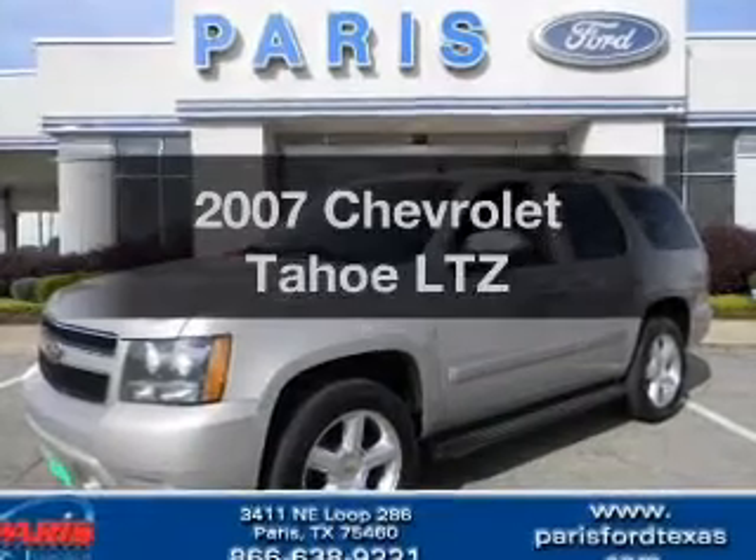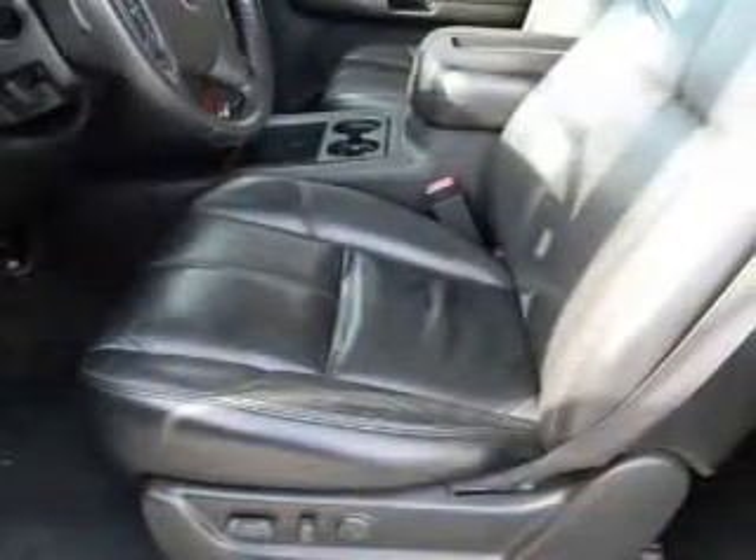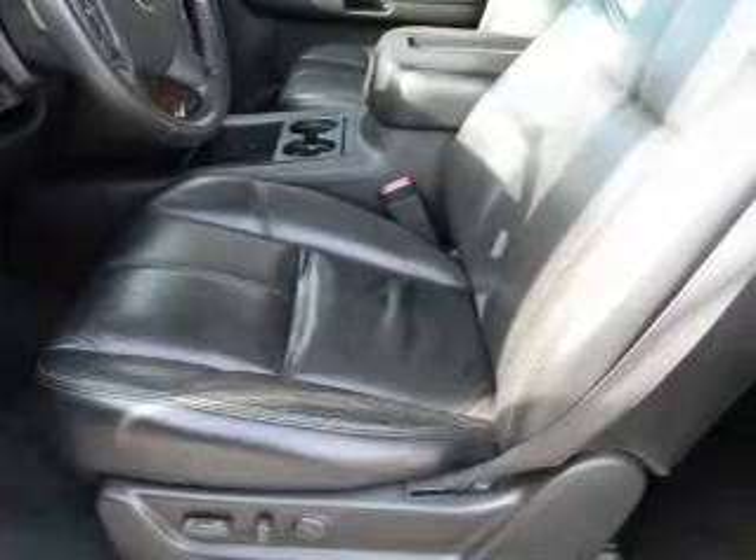Imagine yourself in this 2007 Chevrolet Tahoe. Travel the roads in style and comfort in this great vehicle. With a powerful 8-cylinder engine, the powertrain includes rear wheel drive, driven by an automatic transmission.